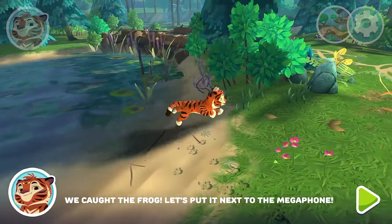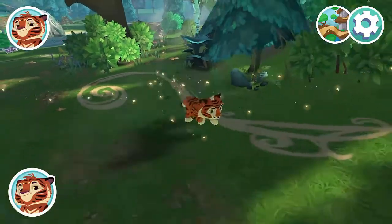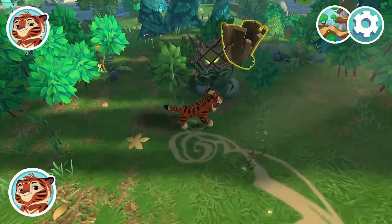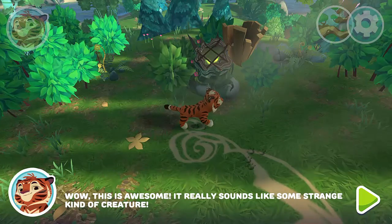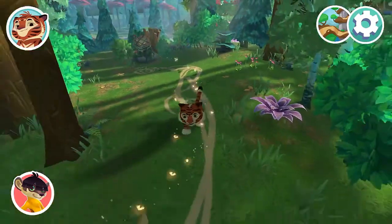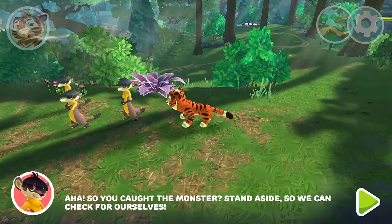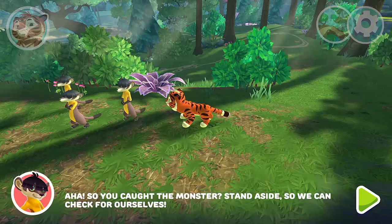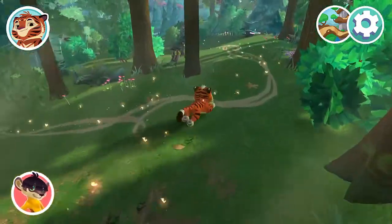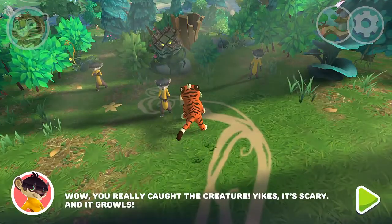We caught the frog — let's put it next to the megaphone. Wow, this is awesome. It really sounds like some strange kind of creature. How long do we still have to wait? We want to look at the monster. So you caught the monster — stand aside so we can check for ourselves. Wow, you really caught the creature. Yikes, it's scary.